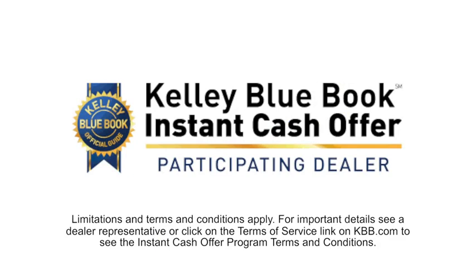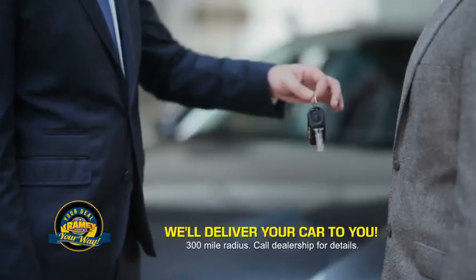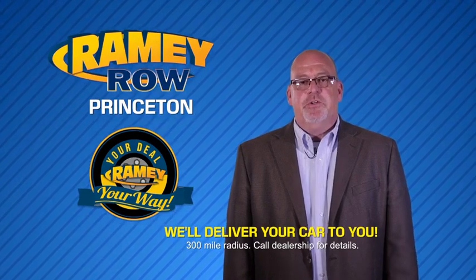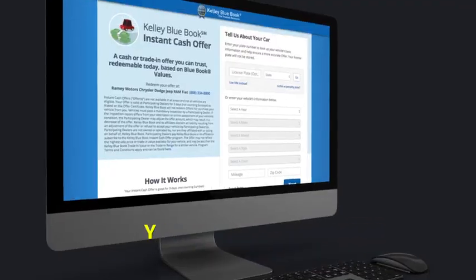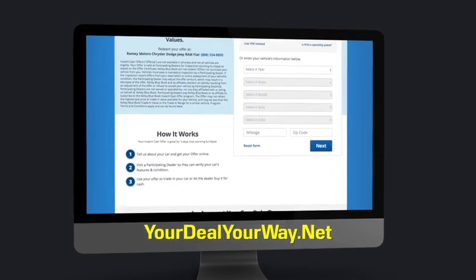Now you can shop online and do your deal your way — from shopping to valuing your trade and negotiating a price. You can do it all from home. Ramey is making your deal easier and giving you the most convenient car buying experience around. Most of our customers that start their deal online are in our showrooms less than an hour and on the road in no time. So check us out at yourdealyourway.net and find a new way to do the deal, only at Ramey.